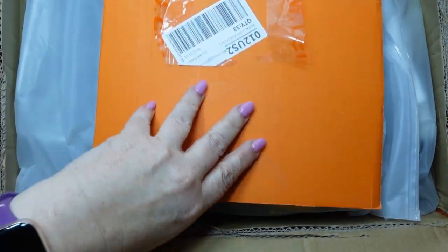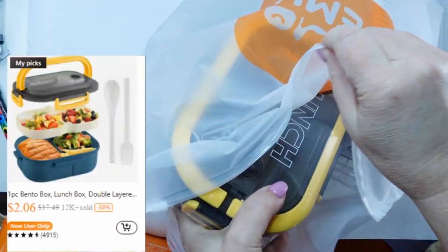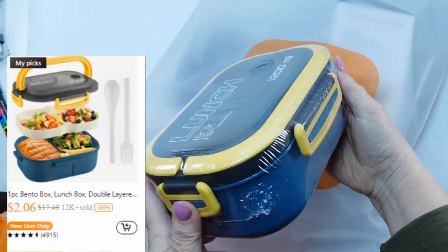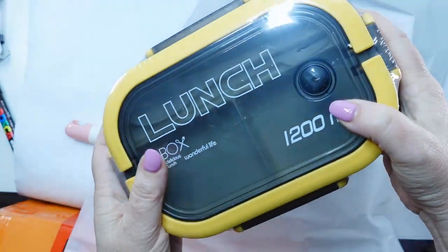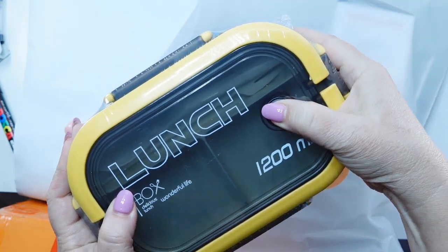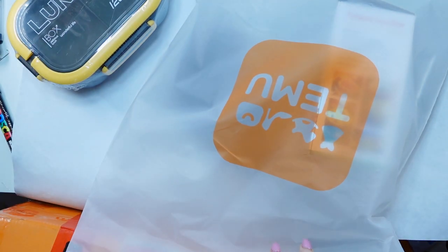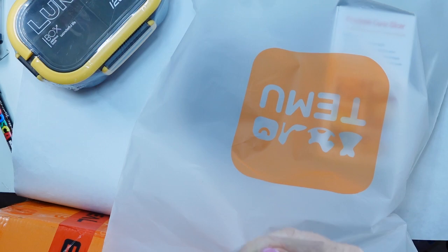My big box came about the next day with a few more gadgets and some kitchen stuff. Look at this bento box — I have seen them for up to $20, but this was $2.06. It has a little vent, compartments, and plastic ware. Love that. I also got a lunch bag coming up that it fits in.